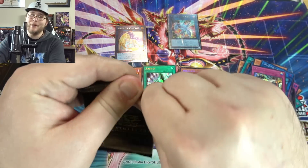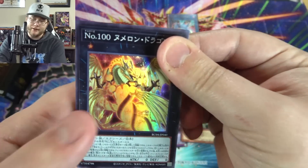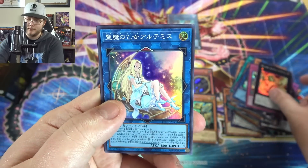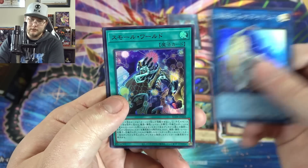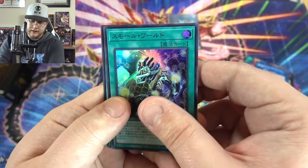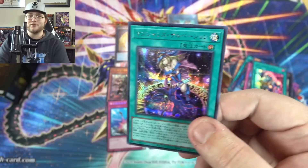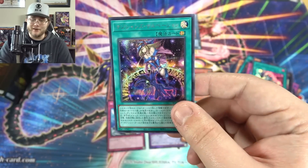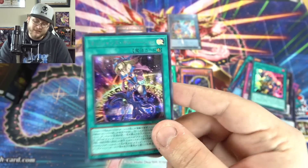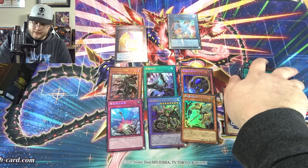Last pack — what can we even end with? This has been a really good box. We have Number 100, Majestus again, and is it Small World? I think it's Small World. And we got Dark Servant or something like that — the one that helps you search for Dark Magician stuff. That's a really good one — I wouldn't mind getting that as a really high rarity.